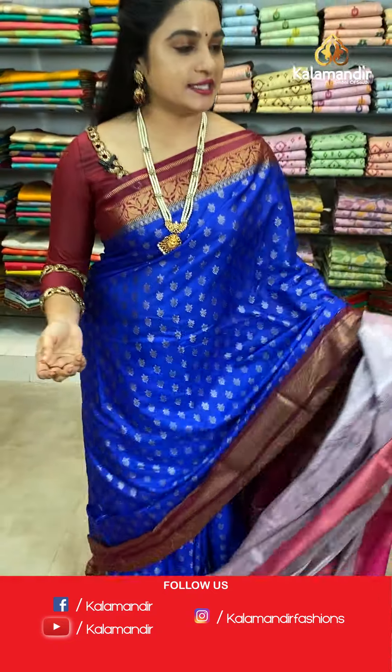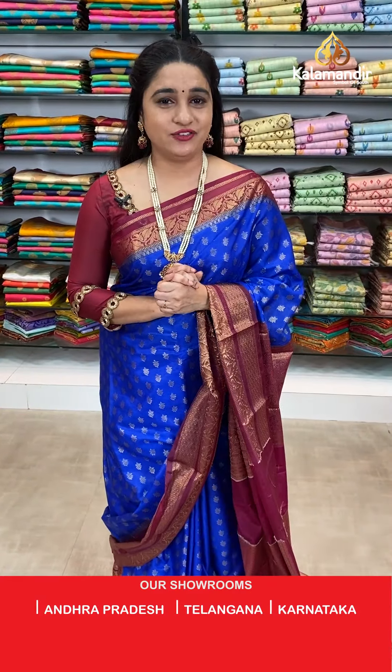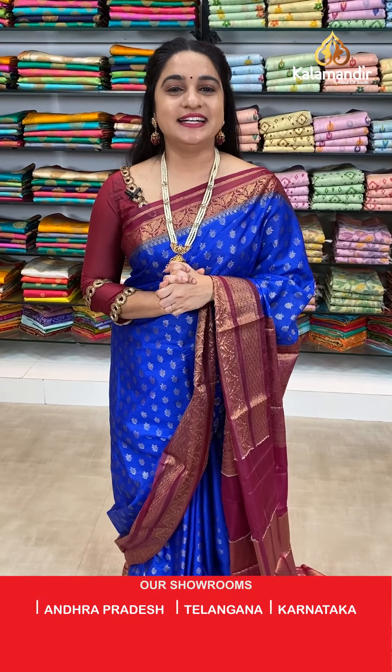To purchase your favourite saree, we have two simple steps from Kala Mandir. First, all codes are given in the description — click on your favourite saree code link and it will direct you to the store website. Second, while I am showcasing your favourite saree, take a screenshot along with the code and share on our WhatsApp number: 985298529.